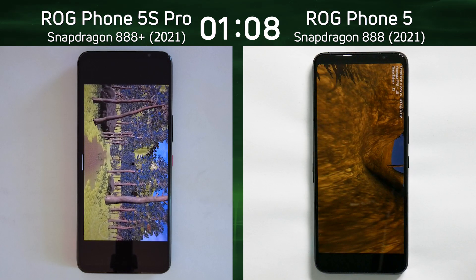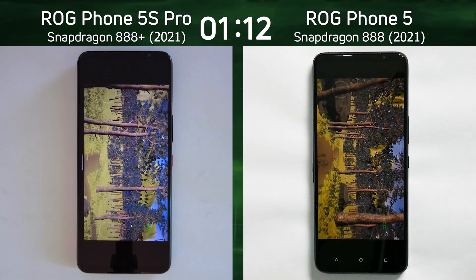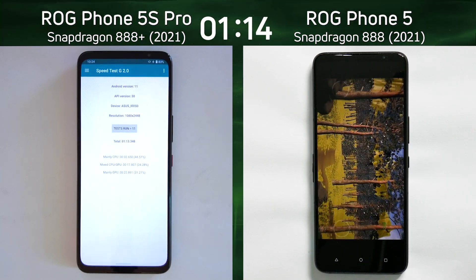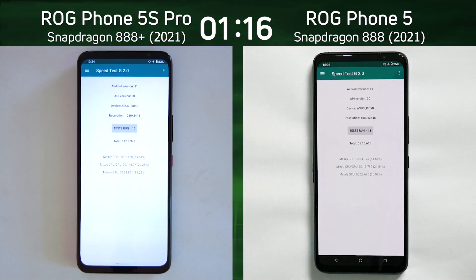It's now into the Unreal test. There's a couple of seconds in it now as we see this coming through to the end of the forest. Let's see what the finish time is going to be. There we go — 1 minute 13.3, followed up by 1 minute 16.6.